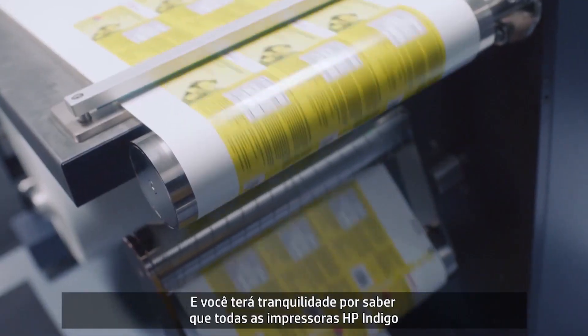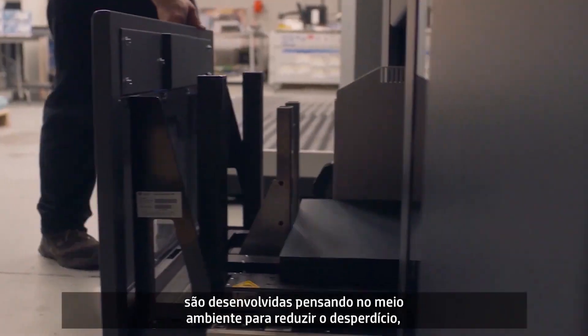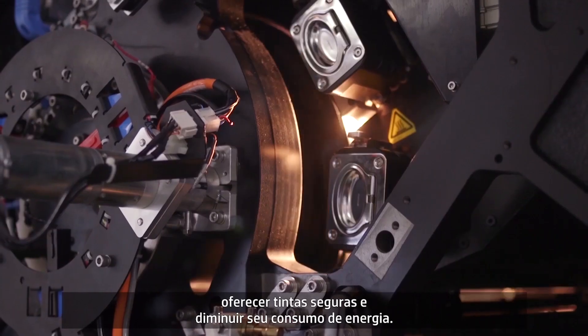And you can put your mind at ease knowing that all HP Indigo presses are engineered with the environment in mind to reduce waste, provide safe inks and minimize your energy consumption.